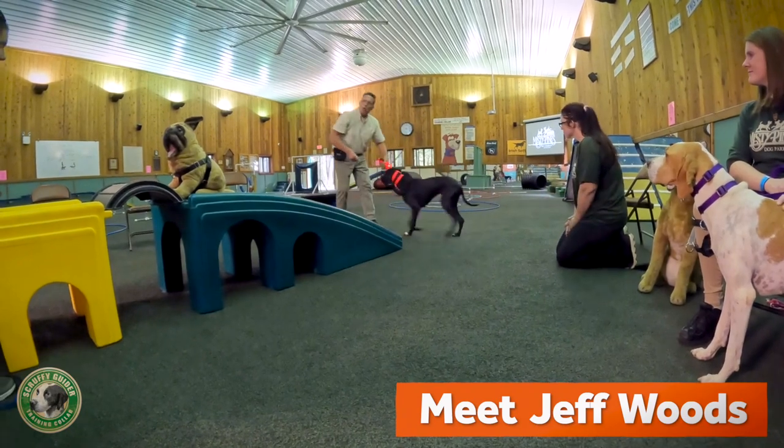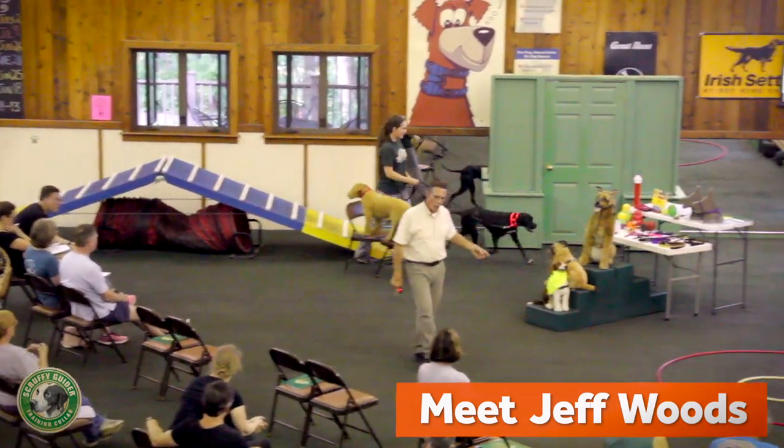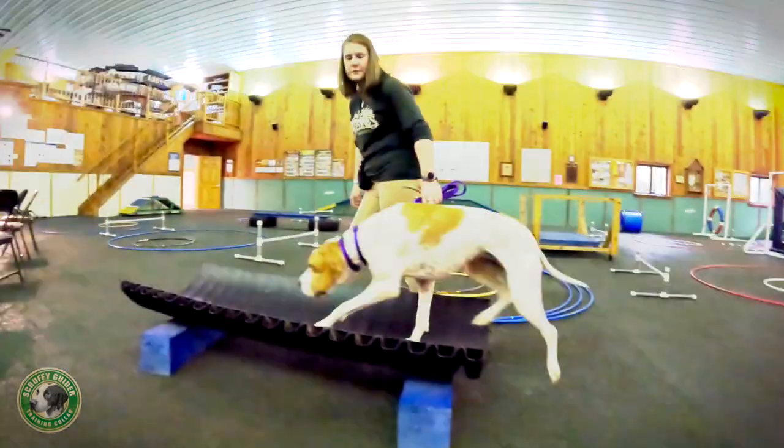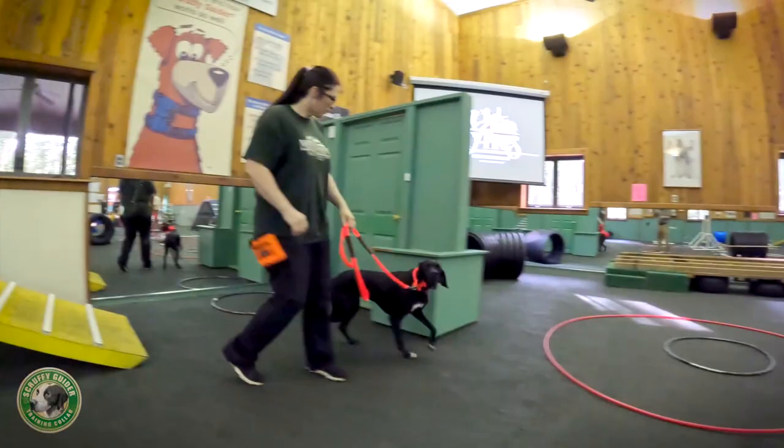Years of training dogs gave Jeff a front-row seat to the limitations and problems caused by traditional training collars, as well as struggles that everyday pet owners face when trying to train or correct a dog wearing various collars and harnesses.